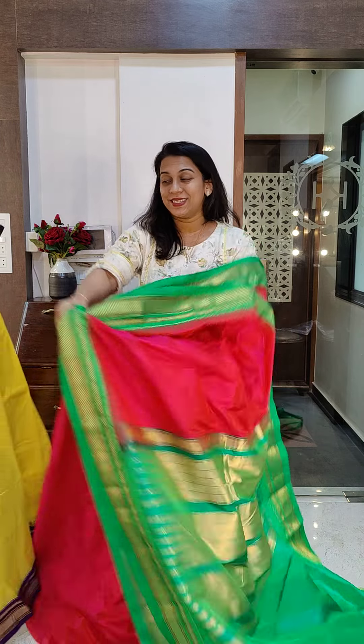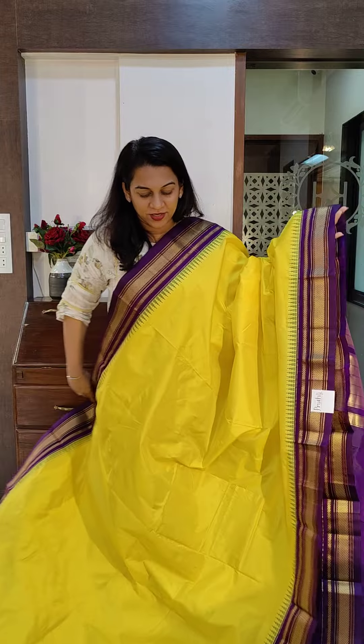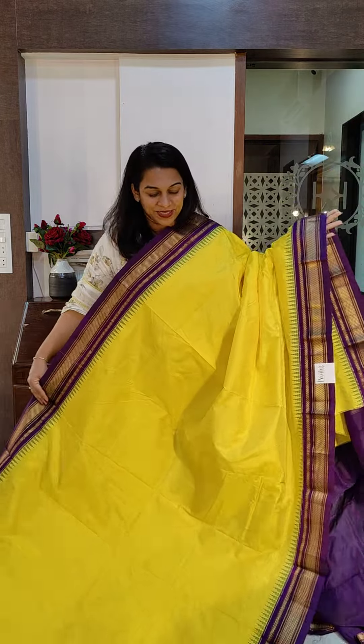Let's move to the last saree and one of our very, very popular combinations — a sunshine yellow and wine. A very different and very beautiful combination that really stands out. The yellow color is very beautiful and bright. This is the gorgeous pallu and this is the blouse. If you like this, please take a screenshot and send it to me on WhatsApp.